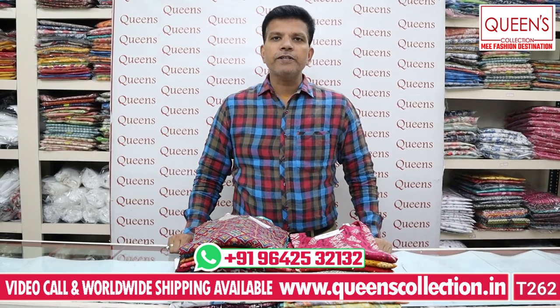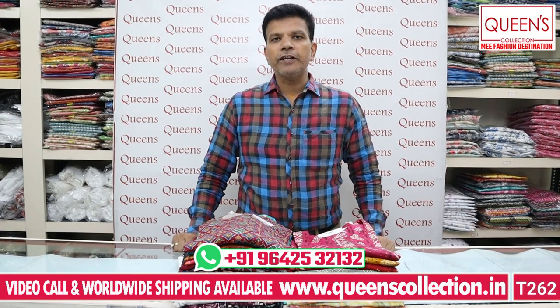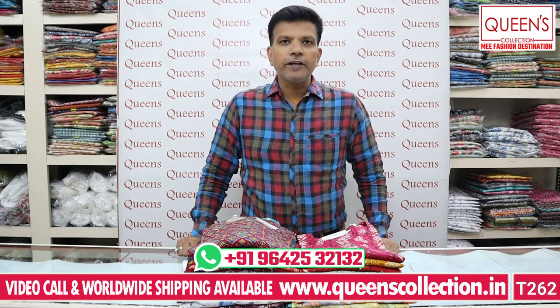Hello friends, welcome to Queen's Collection. I am the Fascination Nation. Thank you very much for your continuing support and for your response to our ready-made collections and cost-to-cost sales.